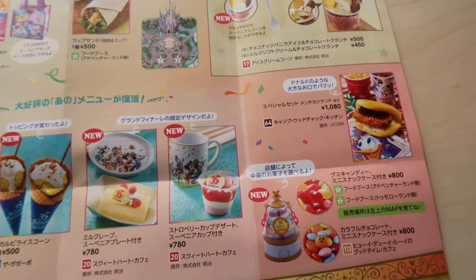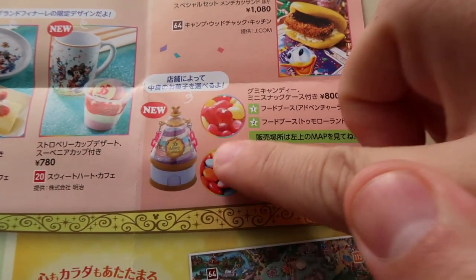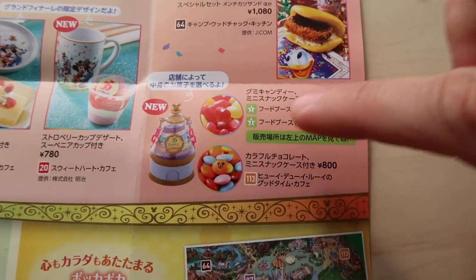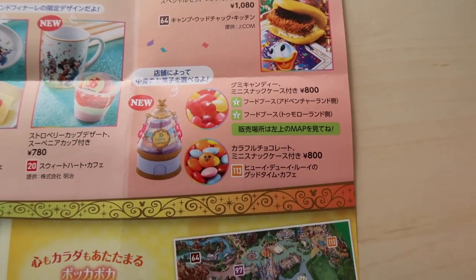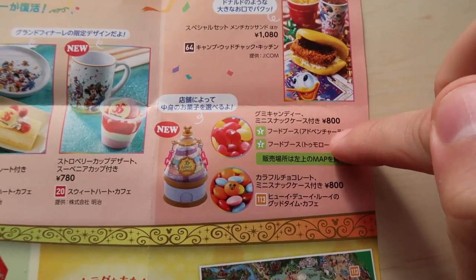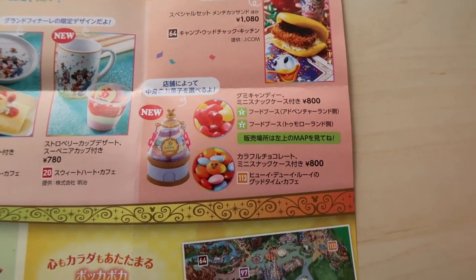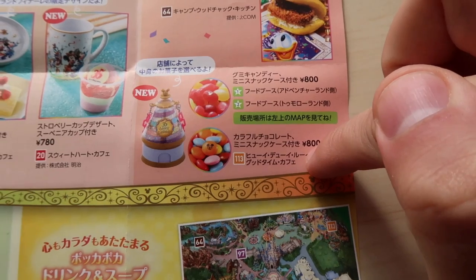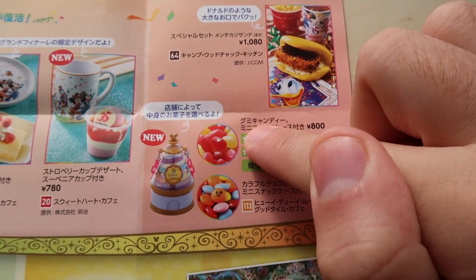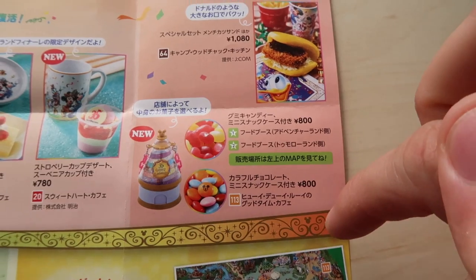Up here we have some new food items for the 35th anniversary grand finale. One is this candy case which is really cute — it looks like the Celebration Tower in the World Bazaar. The main locations are the food booths in the hub area in front of the castle, but make sure you do it early in the day because they actually close at sundown. Also at Huey Dewey Louie's Good Time Cafe. The food booths have jelly candies and there are little hidden Mickeys on them — how adorable is that?